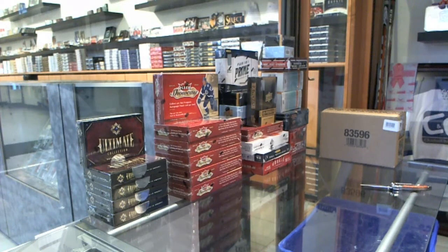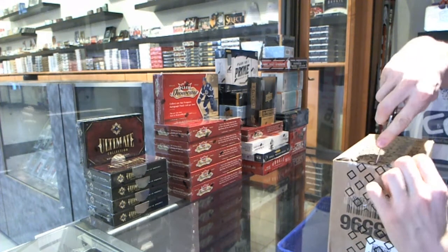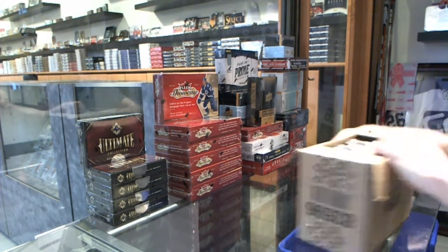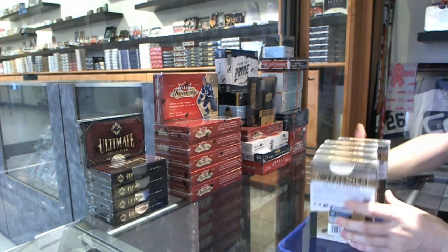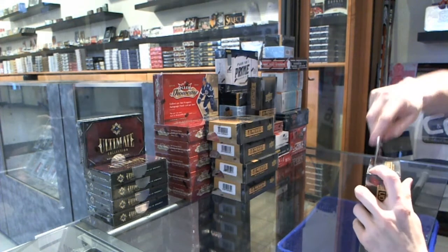All right, here we go. CNC group break number 51, 16, 14, 15, upper deck premier, five bucks a case break. All right, 10-1.